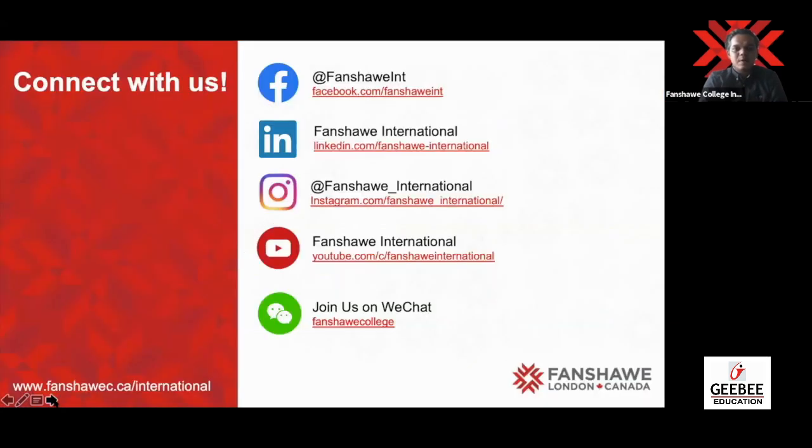Please connect with us on Instagram, YouTube, LinkedIn, Facebook, WeChat — wherever you are, whatever social media you use. We post a lot of information there and there are multiple contests happening, so do not miss that. Log on to the website at fanshawe.ca/international. GB is there to assist you throughout, but if you have any queries, feel free to get in touch with us directly.